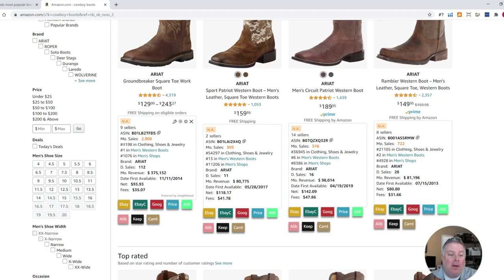BSR is a term in Amazon that basically means it's the 4,198 bestselling boot or shoe in this particular category. So that's really good — it makes over 2,900 sales per month. The monthly revenue is $375,132, which is crazy. The net is $93.93. So if you take the buy box price — the current price of $129 — minus the Amazon fees of $35, you get this. That will give you a quick idea on exactly what you would need to source this product for to be profitable. You'd want to get a price you could buy it for that was less than this.